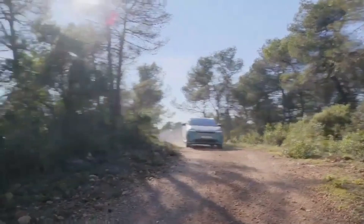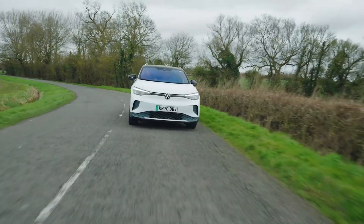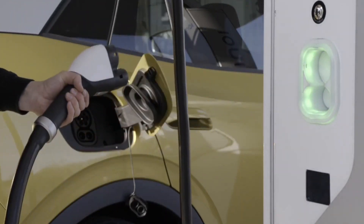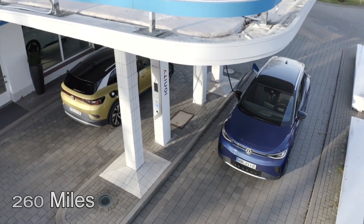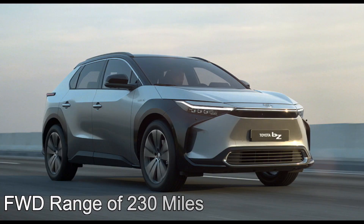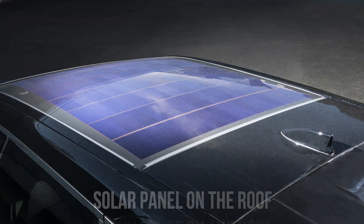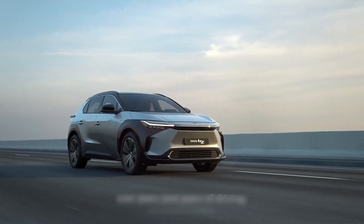The driving range of electric cars such as the ID.4 and BZ4X is one of the most significant factors — you don't want to be concerned about having sufficient battery power to get to your destination. The ID.4 has the upper hand in this regard. The RWD ID.4 would have an electric driving range of approximately 260 miles, while the AWD variant has a range of 249 miles. In contrast, the BZ4X has a FWD range of 230 miles and an AWD range of 200 miles. However, the BZ4X includes a solar roof which gives an average of 1,000 miles of range each year.